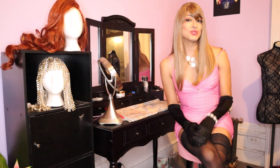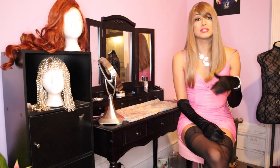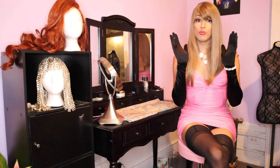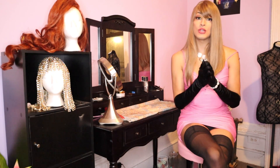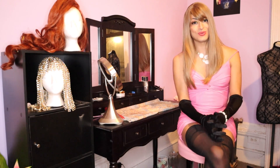Another key difference is lifespan — a synthetic wig usually lasts between three to six months, whereas human hair will last upward to one or two years depending on how you treat it. That means washing it, making sure it doesn't get tangled, and properly storing your wigs on a wig head. Wigs take care, so make sure you're taking good care of them to get maximum use.